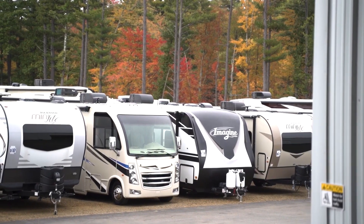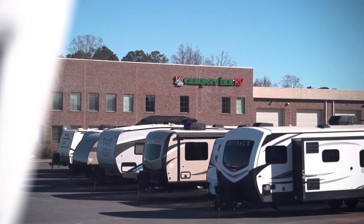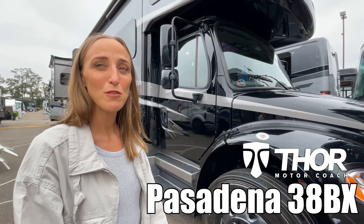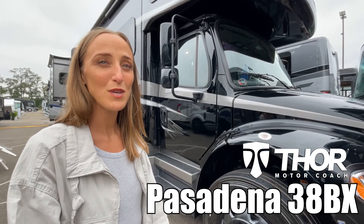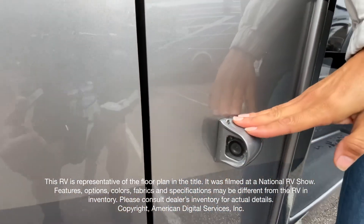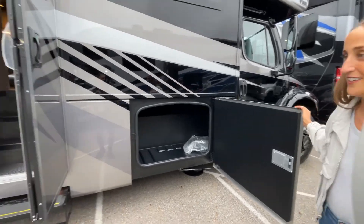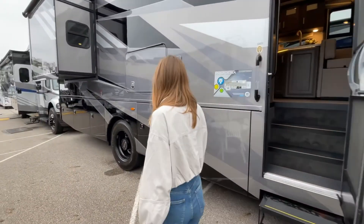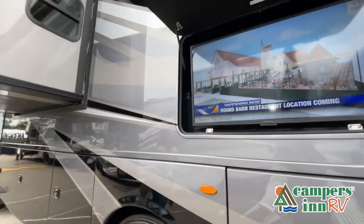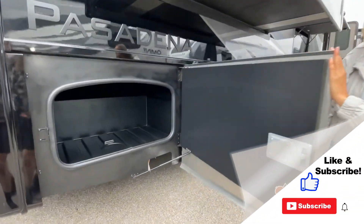Here's another great RV from America's number one family operated RV dealer, Campers Inn RV — the RVers' trusted resource. My name is Laura and today we're going to be looking at the Pasadena, made by Thor Motor Coach, model number 38BX. This walkthrough video is designed to quickly show you the basic layout and features of this RV. The best way to view this beautiful RV is to put yourself in it — stop by your local Campers Inn RV dealership today.